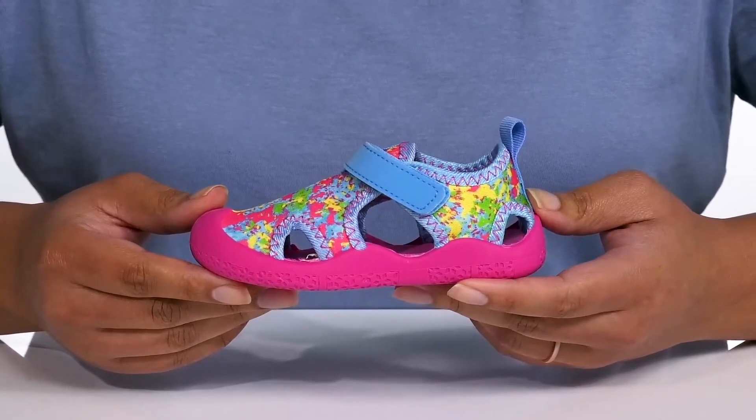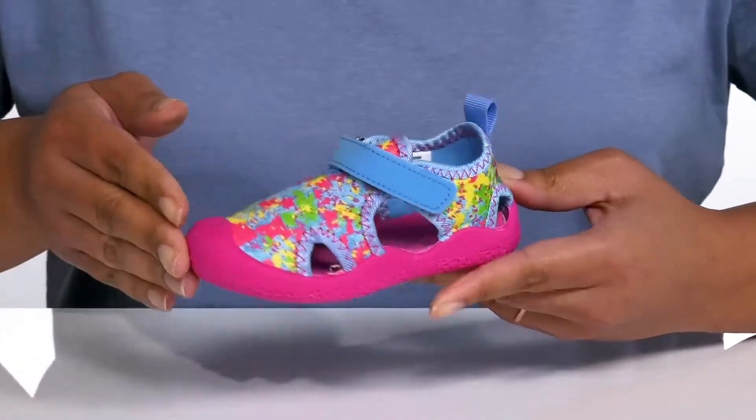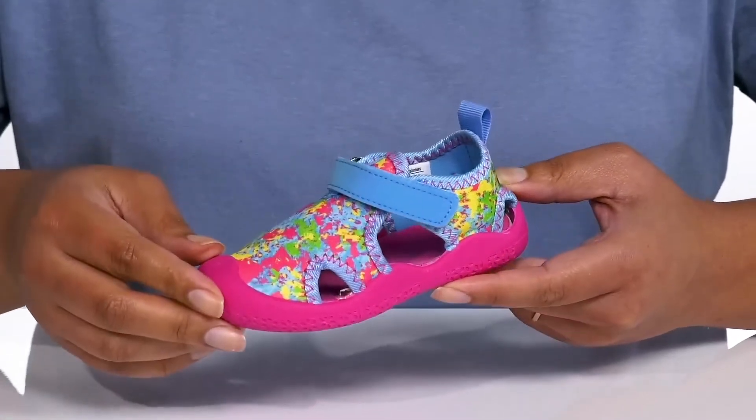Give the kiddos a cool look with these shoes by Robies. They feature a textile upper with a round-tail silhouette and a strap that goes over the vamp with an adjustable hook-and-loop closure to give them a secure and custom fit and lock them into place.